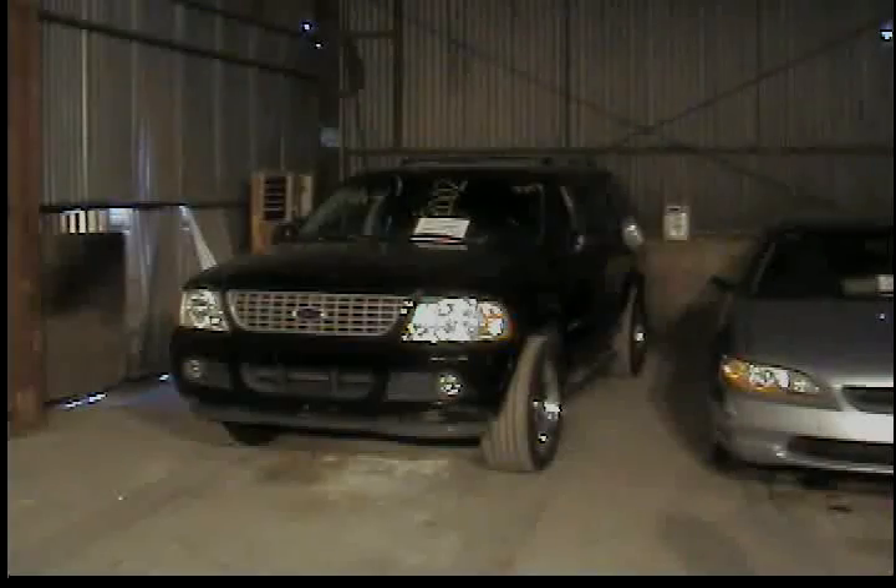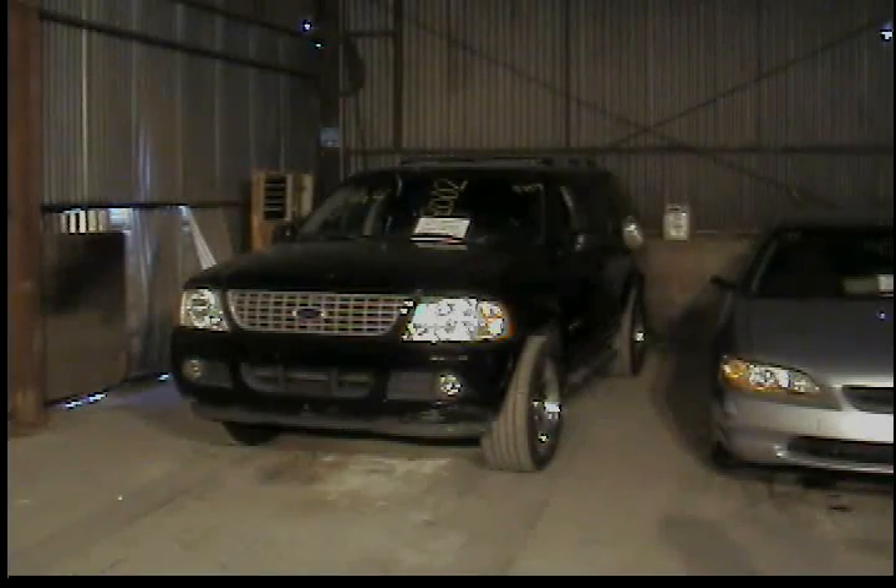That's our last vehicle for the August 10, 2011 auction. I thank all of you for watching the video, for your comments and feedback, and look forward to seeing all of you on Wednesday at 9 a.m. All right, bye. Thank you.